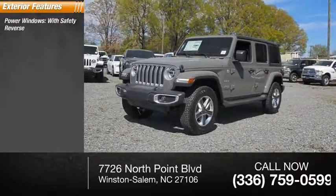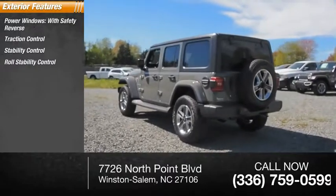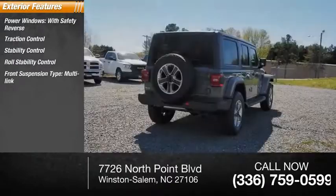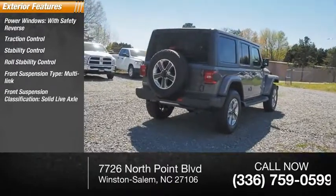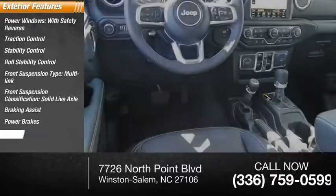Power windows with safety reverse, traction control, stability control, roll stability control, front suspension type: multi-link, front suspension classification: solid live axle, braking assist, power brakes, ambient lighting.